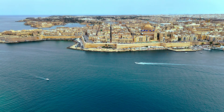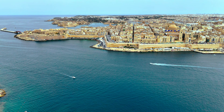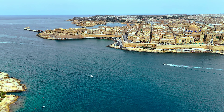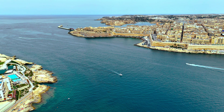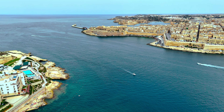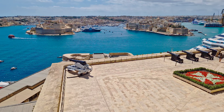Valletta is one of the smallest capital cities in Europe, covering approximately 0.3 square miles. Despite its small size, it is densely packed with historical landmarks and cultural attractions.